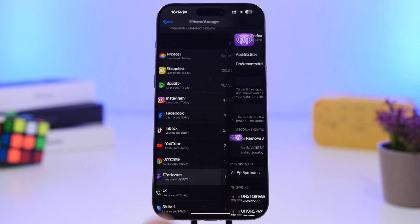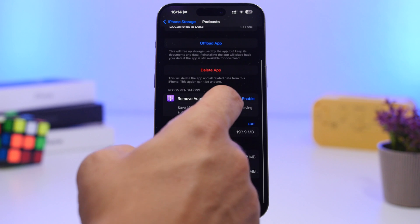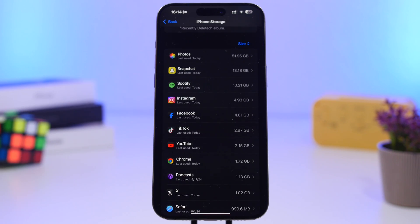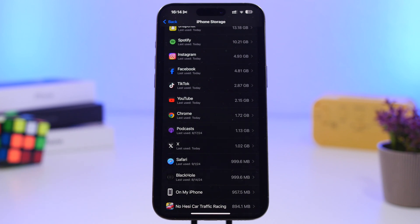For things like Podcasts, you can see which episodes you've downloaded and delete them to save a ton of space. You can also clear data from browsers like Chrome or Safari. Just go through all of these and delete anything you need to in order to free up enough storage for the iOS 18 update.